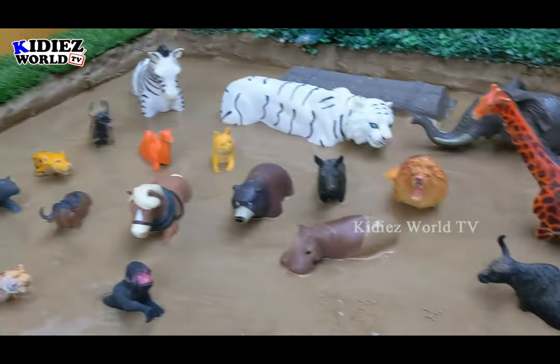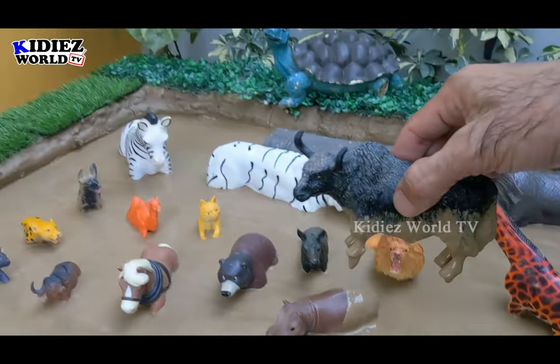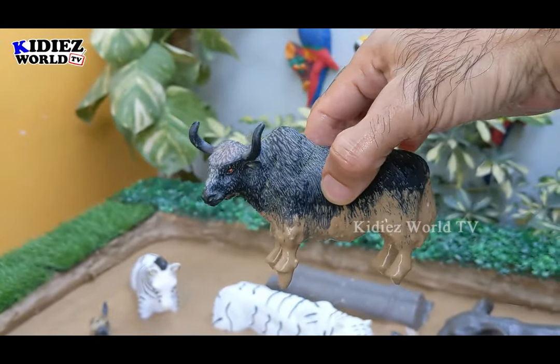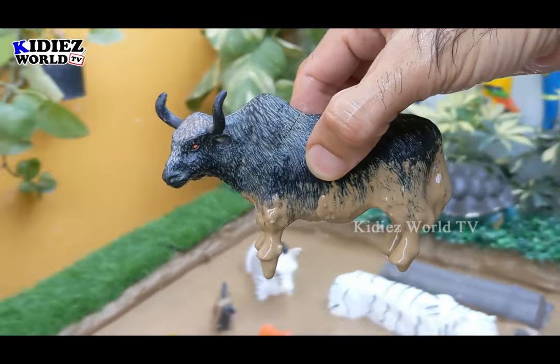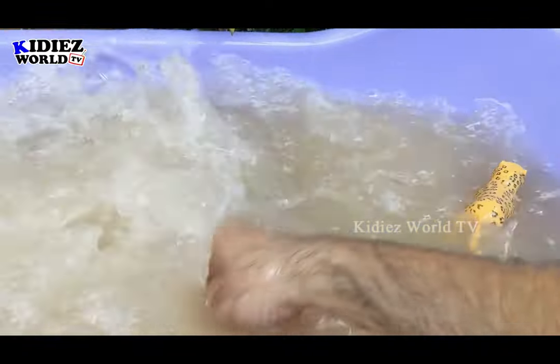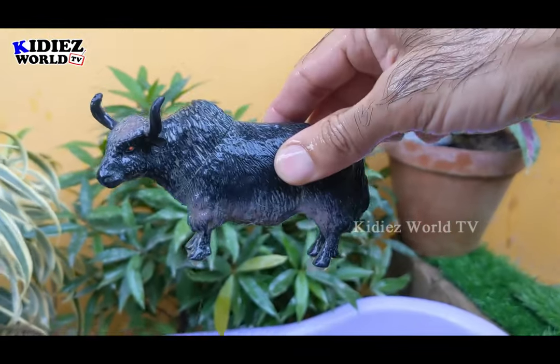The next one we have is another herbivore animal which is a buffalo. This buffalo is so big and so wide. Let's make him clean. Here we go — buffalo.